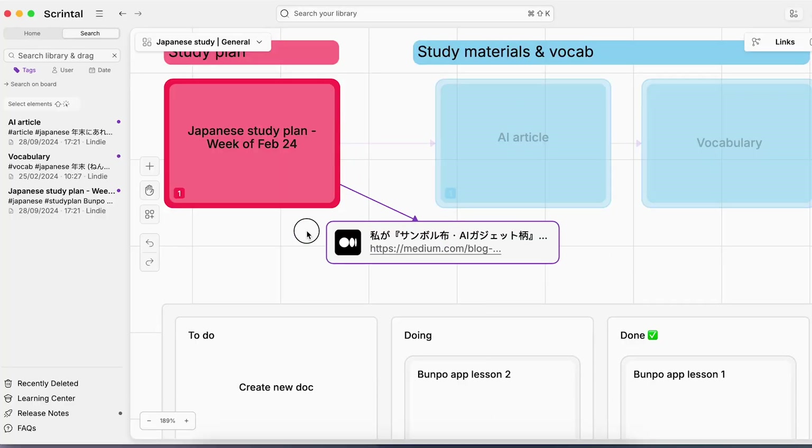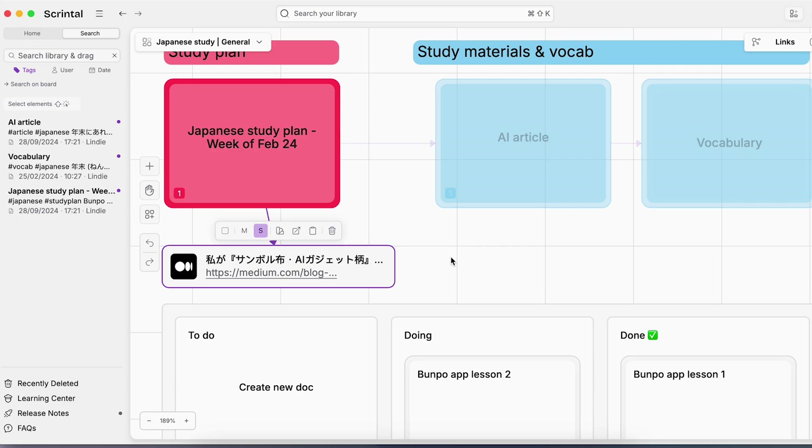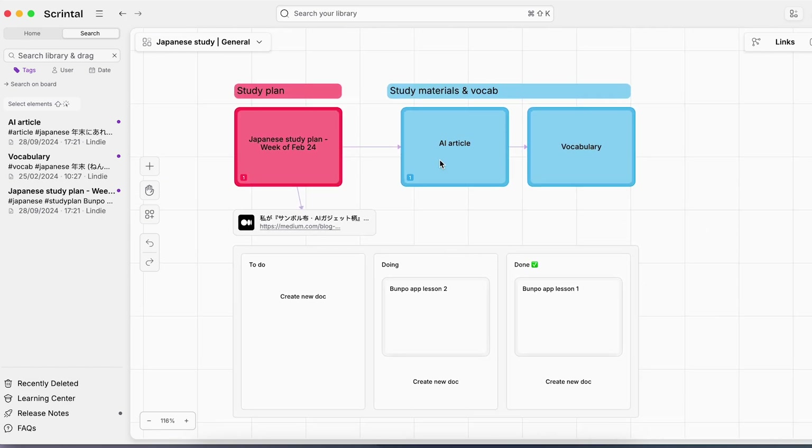There you have it — a wide array of paper and digital tools that help me keep my life sane as someone with ADHD. Thank you so much for watching. I'm interested in hearing your productivity ideas too — if you have suggestions for the next video, let me know, and I'll see you in the next one.